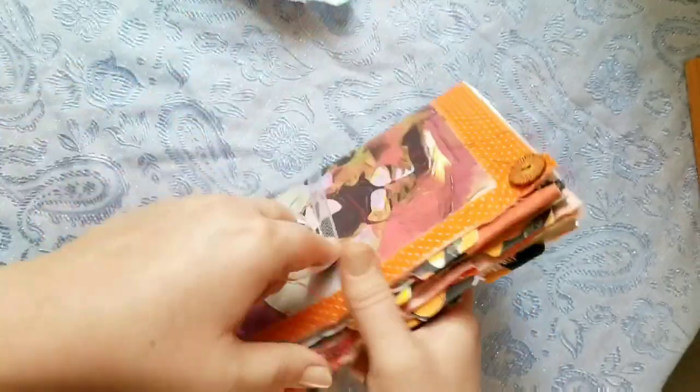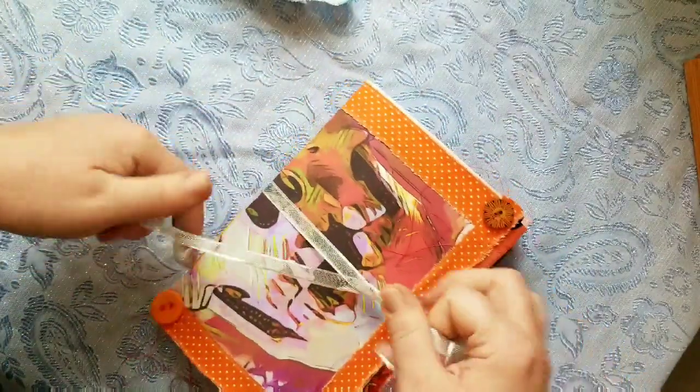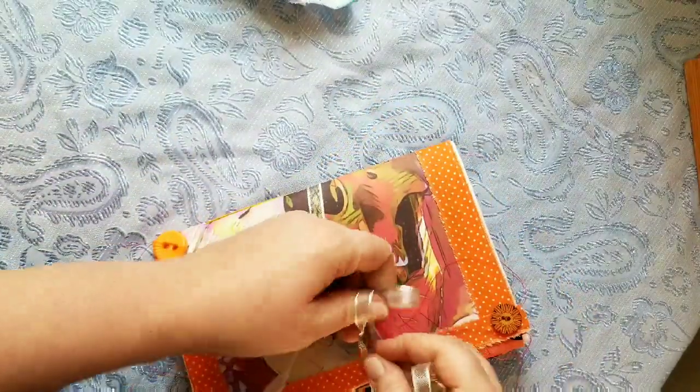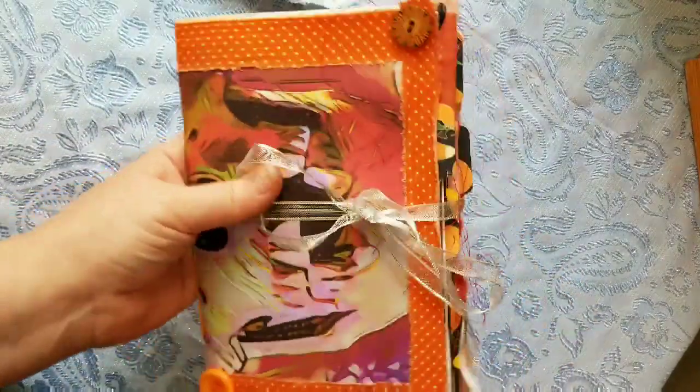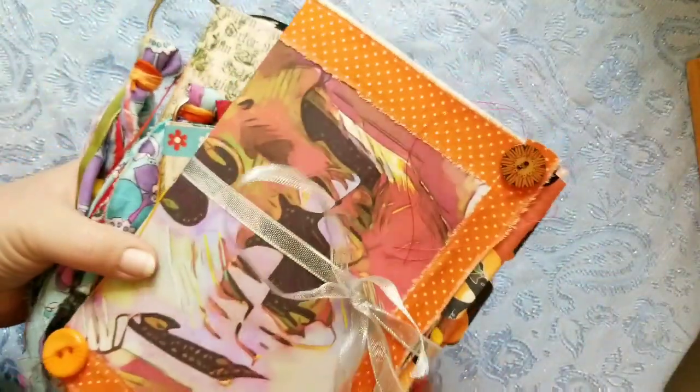Both journals are in my shop now. If you would like to purchase one for her, I really appreciate you guys supporting her and giving her confidence to continue in this craft. I will see you all in the next video. Bye!